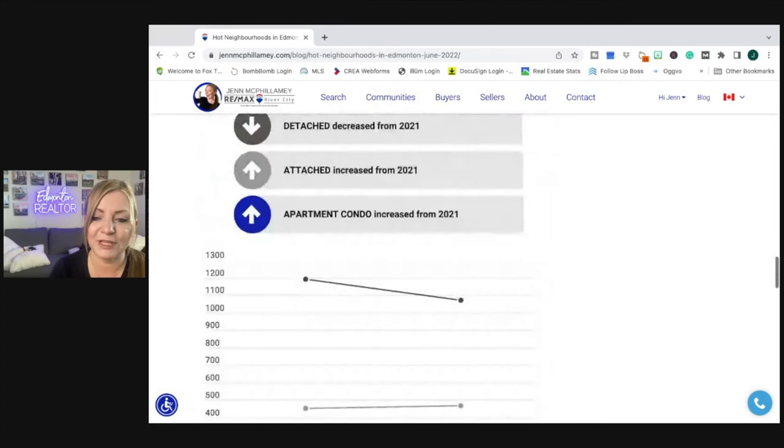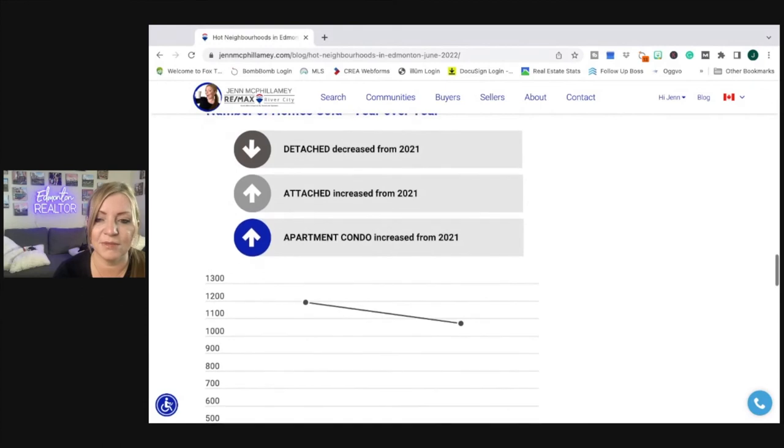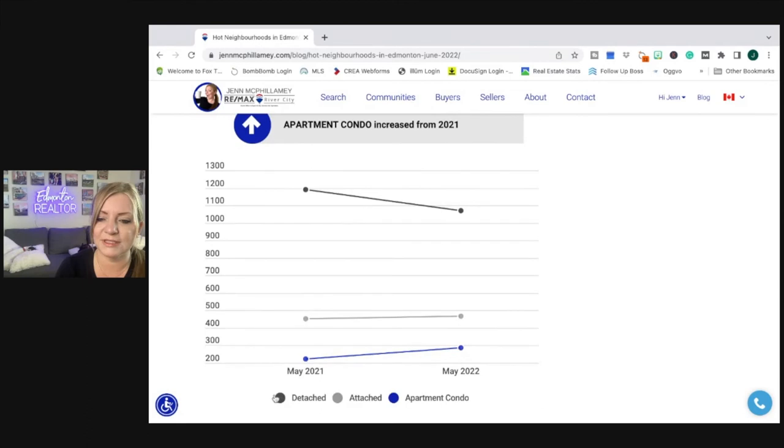Looking at the number of homes sold year over year, which is important to look at to take out that seasonal effect those monthly numbers can have. Detached actually decreased from 2021 sales: 2021 saw 1,190 and this year only 1,072. Attached increased but looks pretty flat — last year at this time was 453, this year 468. And condo apartments increased in sales: last May we saw 224, and this May we're at 288. That's promising for condo apartment sellers.